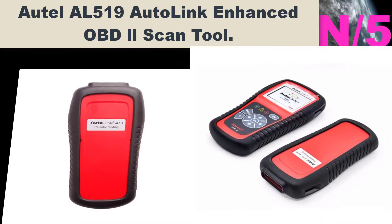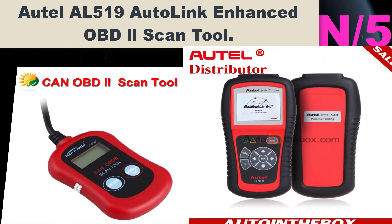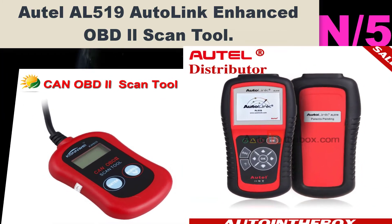Number five: Autel AL519 AutoLink Enhanced OBD2 Scan Tool. Features a patented one-click I/M readiness key that provides quick state emissions readiness checks and drive cycle verification.